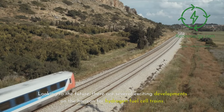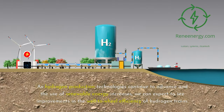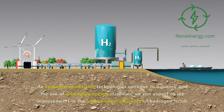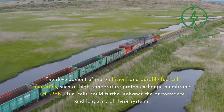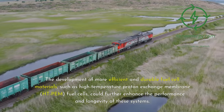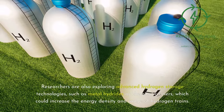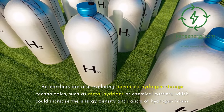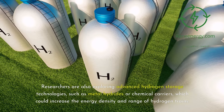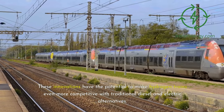Looking to the future, there are several exciting developments on the horizon for hydrogen fuel cell trains. As hydrogen production technologies continue to advance and the use of renewable energy increases, we can expect to see improvements in the well-to-wheel efficiency of hydrogen trains. The development of more efficient and durable fuel cell materials, such as high-temperature proton exchange membrane (HT-PEM) fuel cells, could further enhance the performance and longevity of these systems. Researchers are also exploring advanced hydrogen storage technologies, such as metal hydrides or chemical carriers, which could increase the energy density and range of hydrogen trains — innovations that have the potential to make hydrogen trains even more competitive with traditional diesel and electric alternatives.